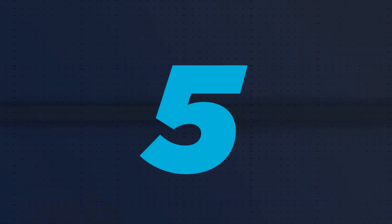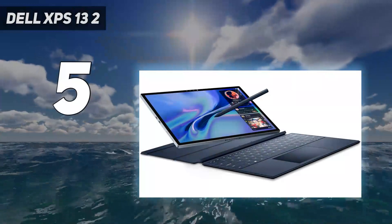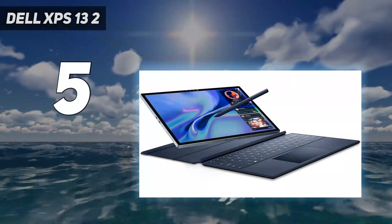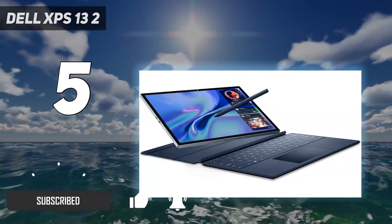Starting at number 5: the Dell XPS 13 II. The thin, light and compact laptop we all knew and loved is gone, replaced by a tablet with a detachable folio that houses its keyboard and trackpad. And we're not completely sold on this new form factor.